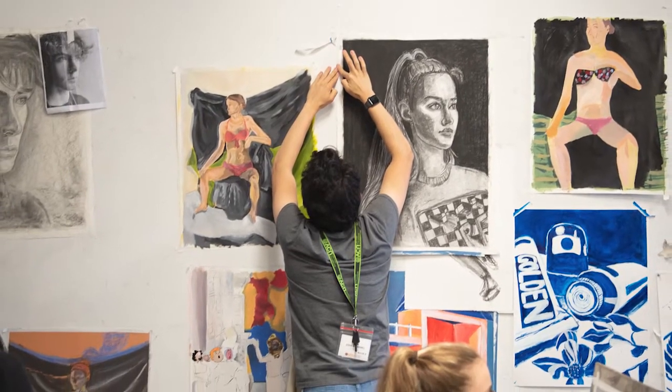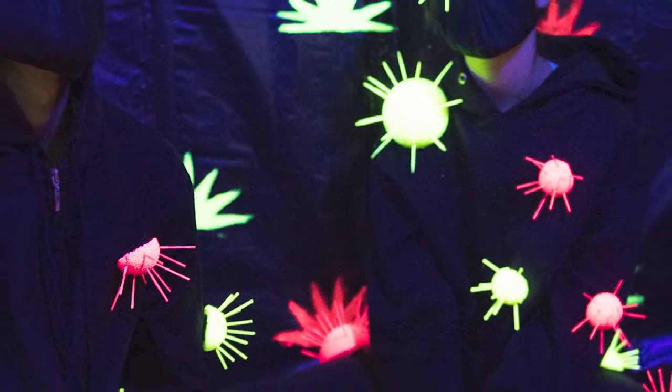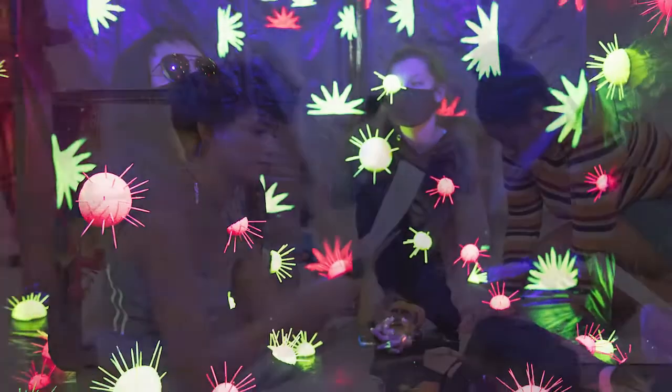Art Foundation also has classes called project classes, and they're really awesome. Basically students get to try their hand at the departments they think they want to go into, so they can confirm this is what they want to be doing and they like the feel of the departments, the professors, and the work they'd be doing there.